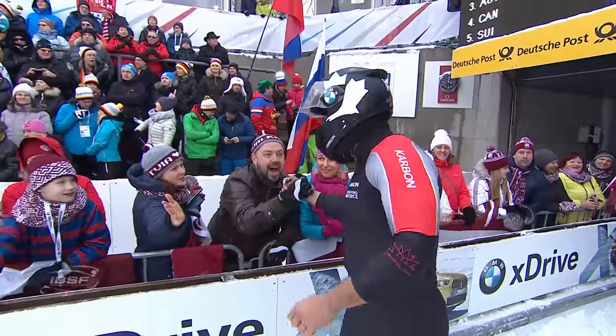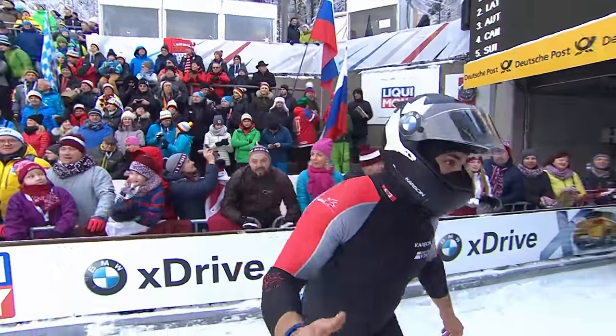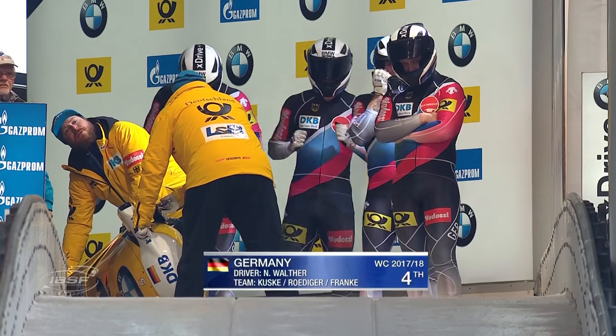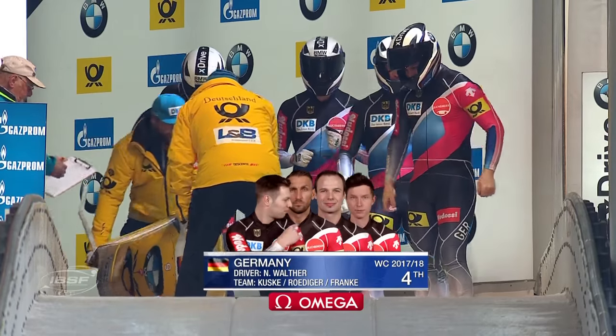Look how close the spectators get here. Steve Holcomb high-fiving, walking down the crowd. Eight sleds down - here is our ninth starter, and here is one of the guys that the crowd will expect to perform and finish on the podium.